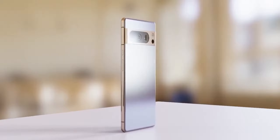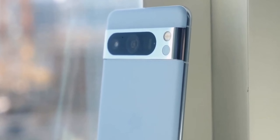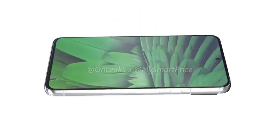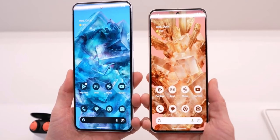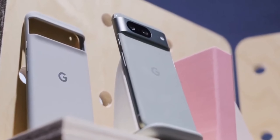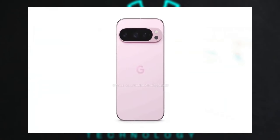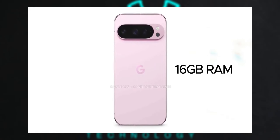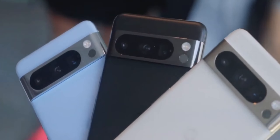The Pixel 9 Pro's new design and impressive specifications certainly set it apart from previous models. The redesigned camera island with its unique oval shape is a striking change, giving it a fresh look while maintaining its distinct Pixel identity. The introduction of the new Tensor G4 SoC and 16GB of RAM indicates a significant performance boost, which is exciting for power users and those who rely heavily on their smartphones for multitasking and high-demand applications.